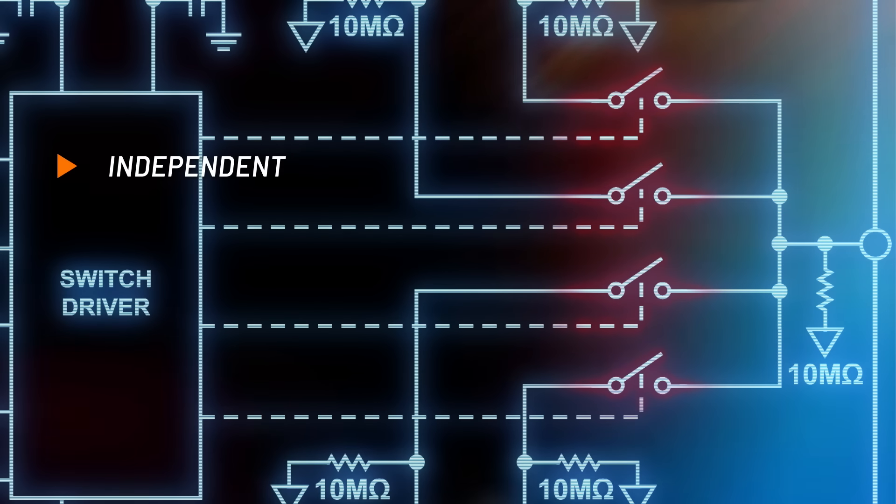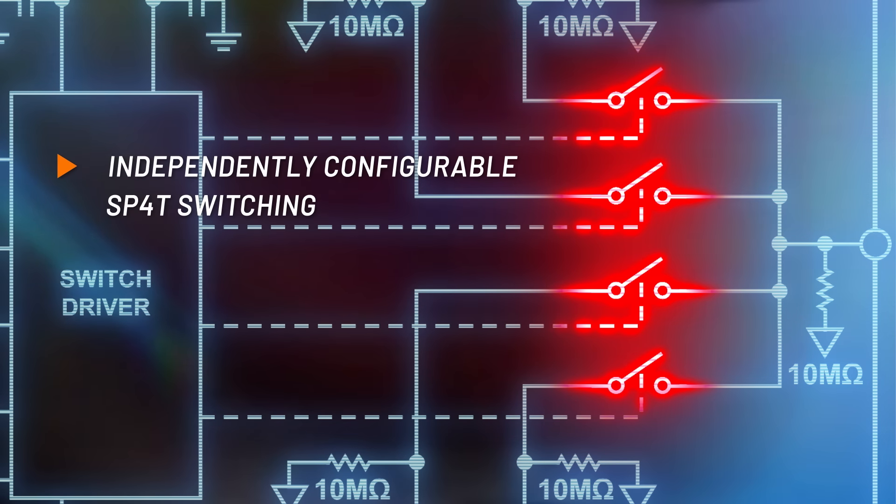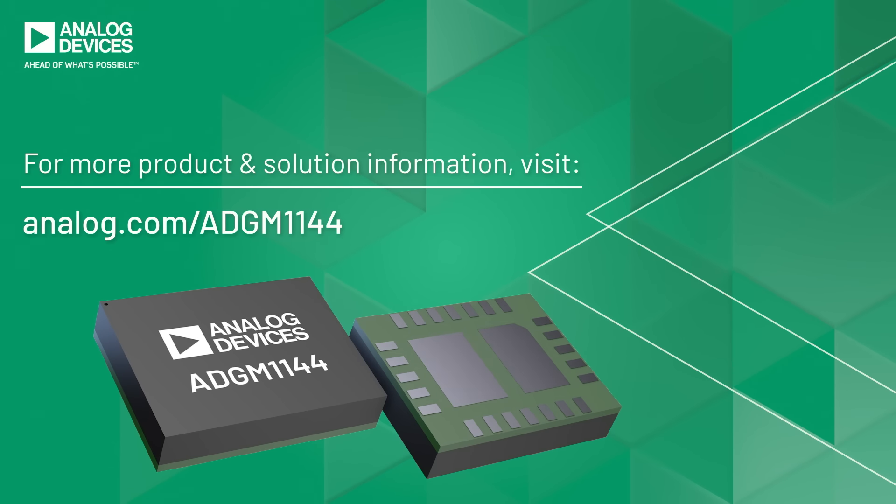The independently configurable single-pole four-throw switch provides versatile routing options and higher channel density. Improve your test capability and performance. Switch to the ADGM-1144.